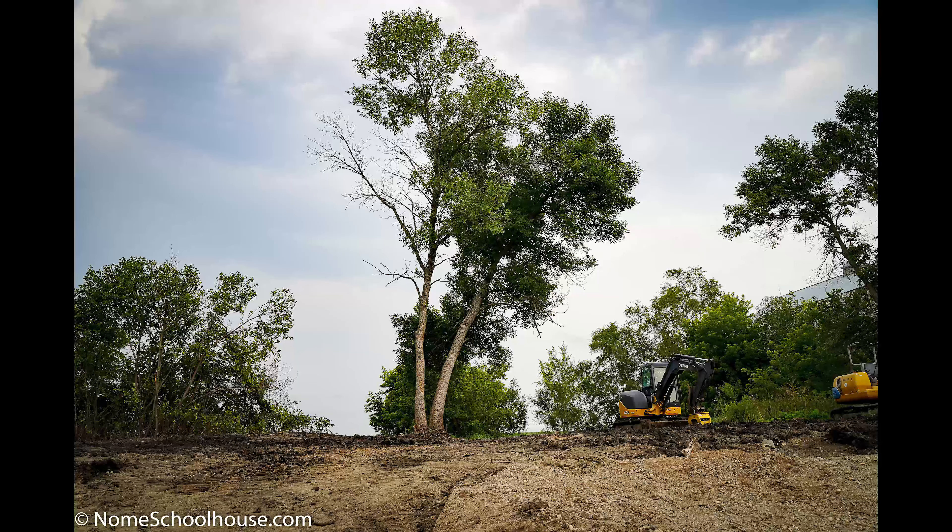We had to remove some trees so they could do the foundation, which is all right because when we're sitting on a deck off of the dining room, it'll be a beautiful view of the North Dakota prairie and the barn.